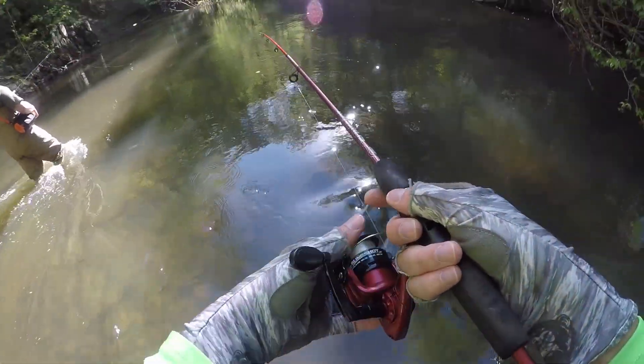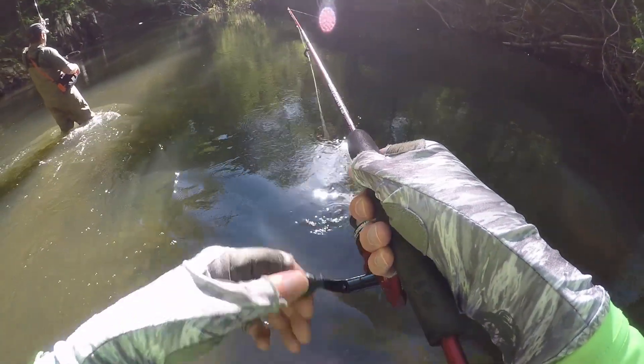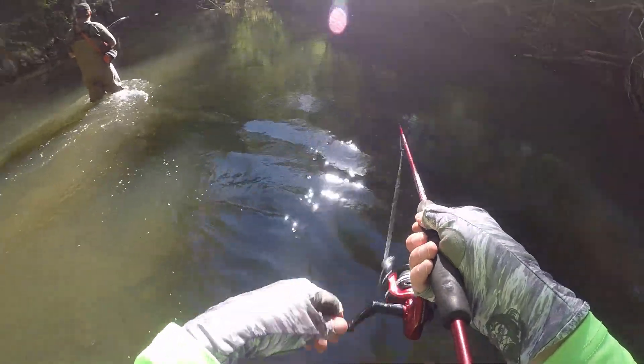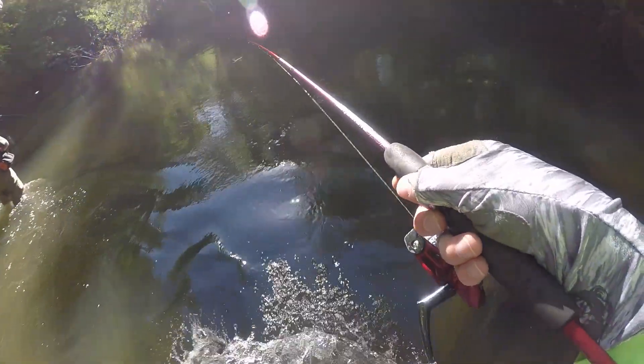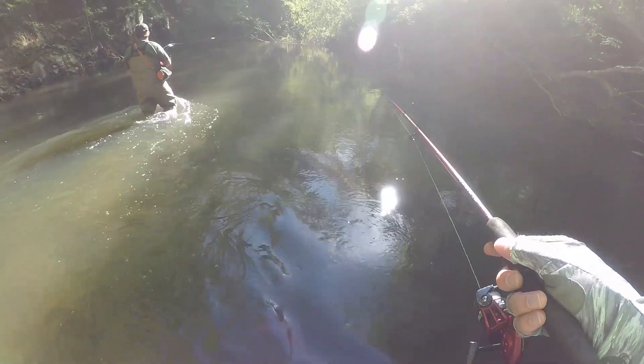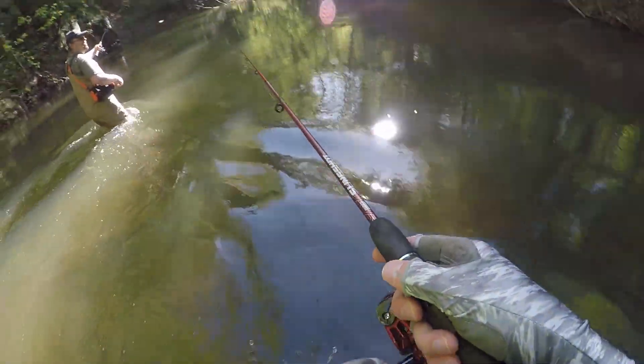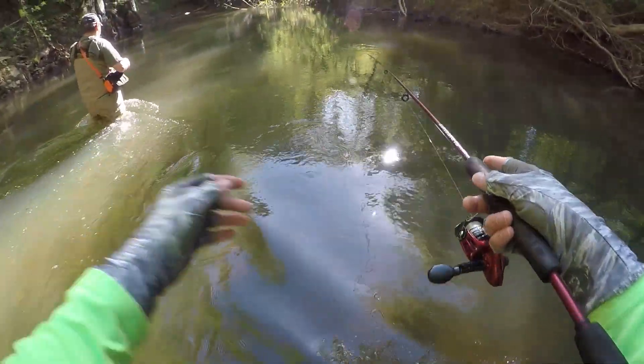All right y'all, we're coming to this spot that's known to have some bass. As we're getting closer to it, you can see this little calm area right here — this little pool. That's where they like to congregate and hang out. One time we were here we saw a striper this big — didn't catch it though.